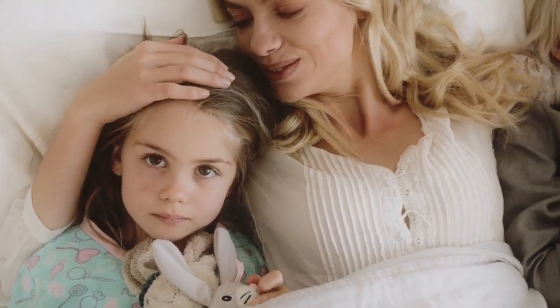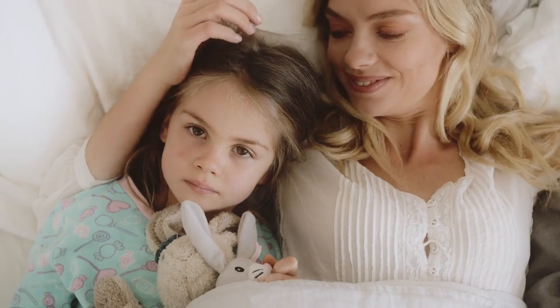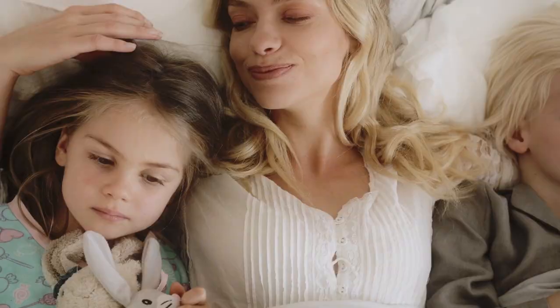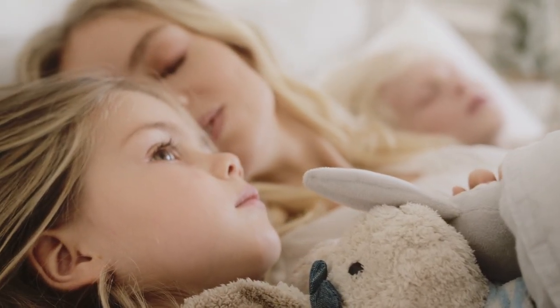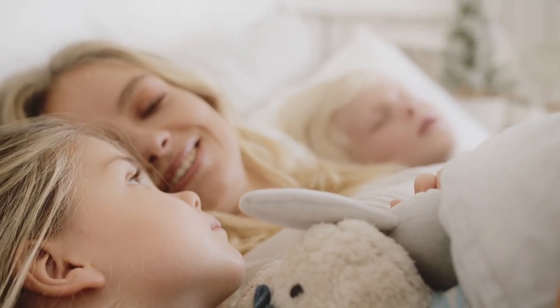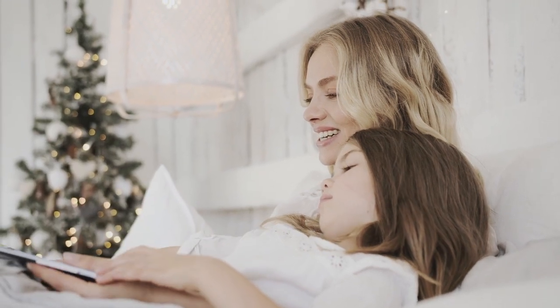There's nothing quite like the comfort of high-quality cotton bed sheets. Known for their softness, durability, and breathability, cotton sheets are a favorite for creating a cozy bed. But with Amazon offering so many choices, finding the best one for you can feel overwhelming. That's why we're here to help you navigate through the best cotton bed sheets on Amazon to make the ideal choice for your bedroom.